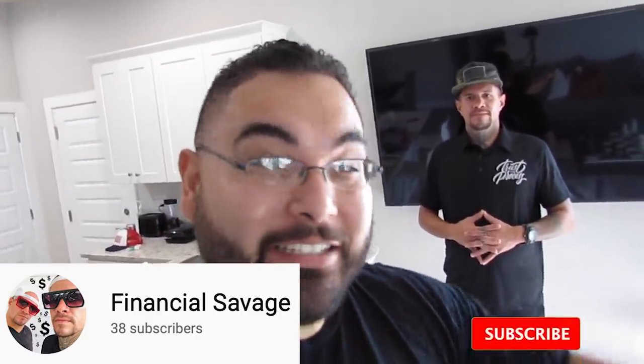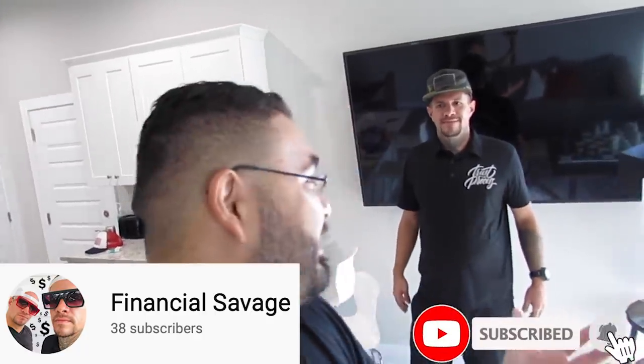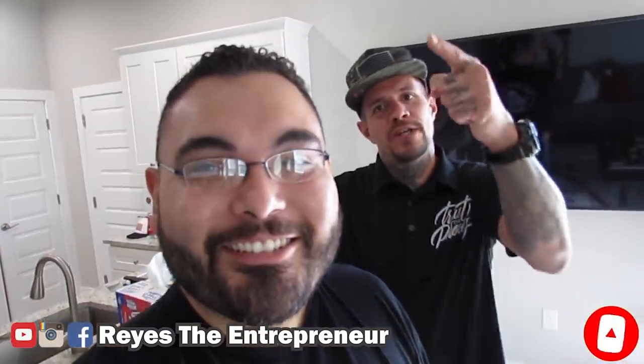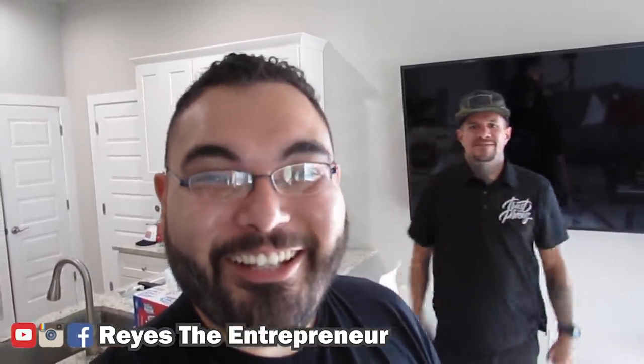Go show UpFlip some love so you can see the struggle, the ups and downs of starting a business. Everything is in the description below. I just want to say thank you so much for the free knowledge. Thanks for having us, Reyes. We appreciate you coming on down to Texas.